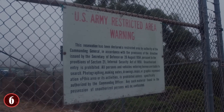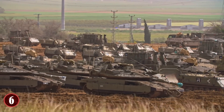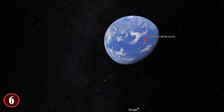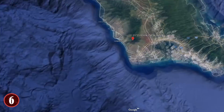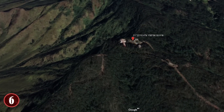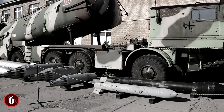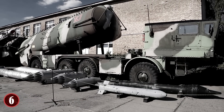Many fell into disrepair, were reclaimed by nature, or have been redeveloped for other military or civilian uses. Some can still be seen clearly by satellite from space, like the Oahu Defense Area in Hawaii. As such an important part of the nation's history, efforts are underway to image and record as many of the sites as possible, so that the fears of the Cold War are not forgotten, and so future generations can see just how close to the brink the world once came.